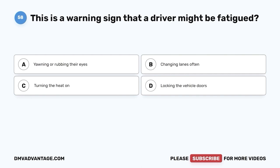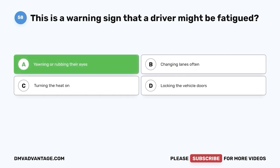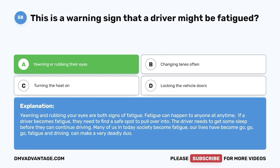Question 58: This is a warning sign that a driver might be fatigued. A. Yawning or rubbing their eyes. B. Changing lanes often. C. Turning the heat on. D. Locking the vehicle doors. The correct answer is A — yawning or rubbing their eyes. Yawning and rubbing your eyes are both signs of fatigue. Fatigue can happen to anyone at any time. If a driver becomes fatigued, they need to find a safe spot to pull over and get some sleep before continuing. Fatigue and driving can make a very deadly duo.